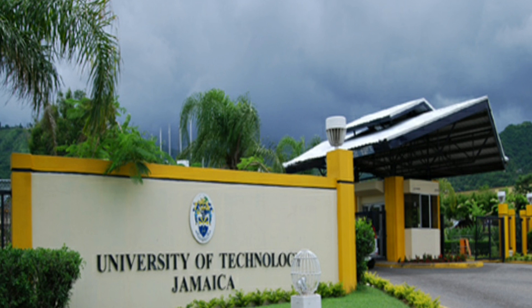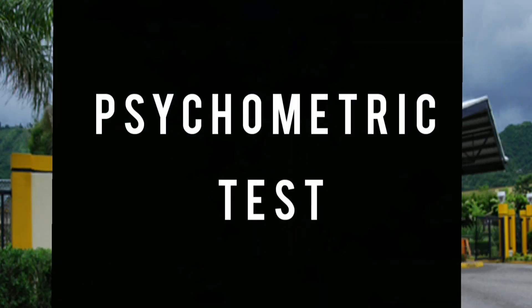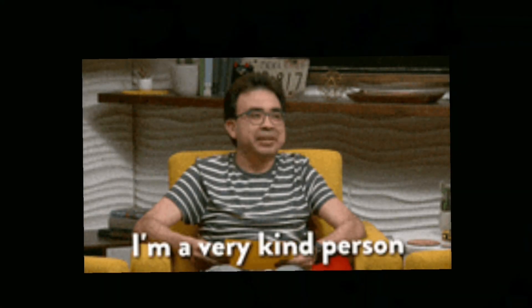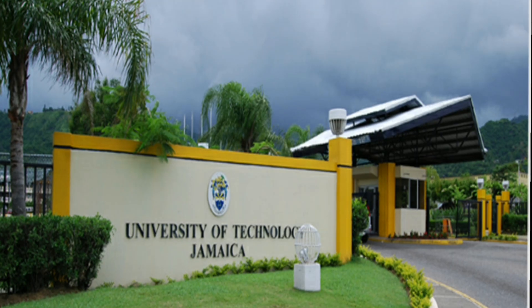At UTech, after receiving a conditional acceptance, you must then pass a final selection interview and receive a successful evaluation in a psychometric test. A psychometric test is basically a test of your personality, critical thinking skills, or reasoning skills. For example, they might ask: if you're between a rock and a hard place, which would you choose?